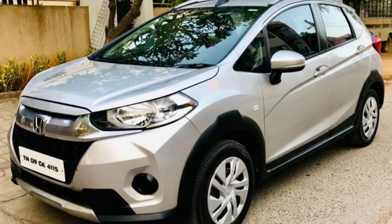Hi, Hello Viewers. I am going to show you used cars in this video. First, we are going to show you a Honda WRV.